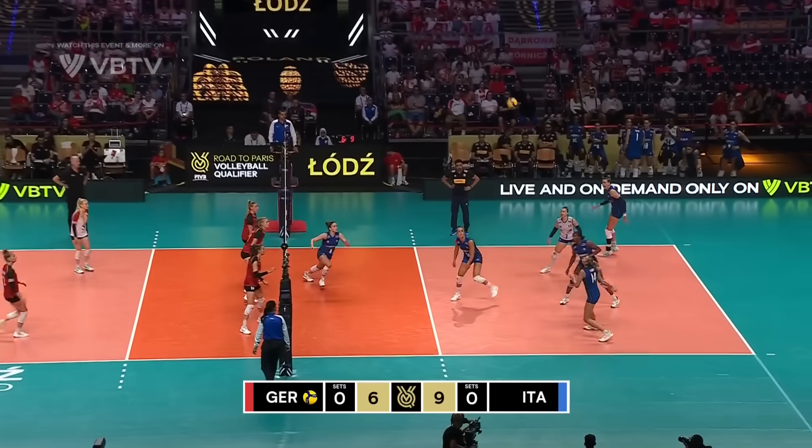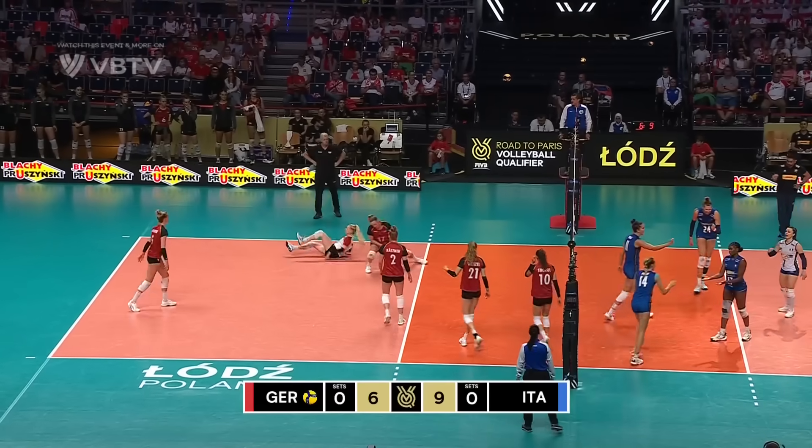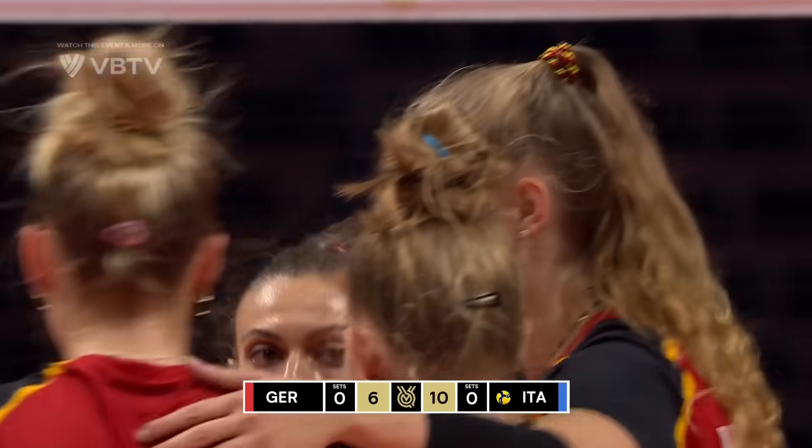Kostner from the baseline, serve on to Petrini. Go right back out to her and she cracks that one cross-court. Petrini getting involved in the offense as well.